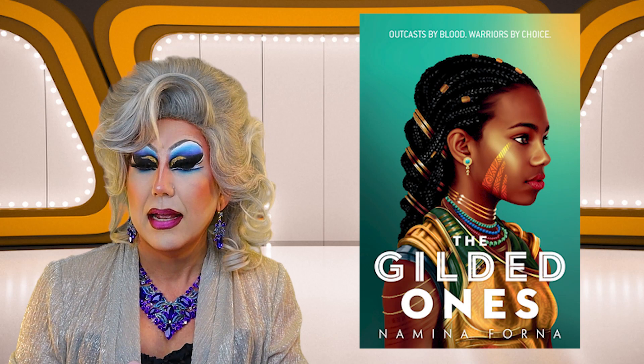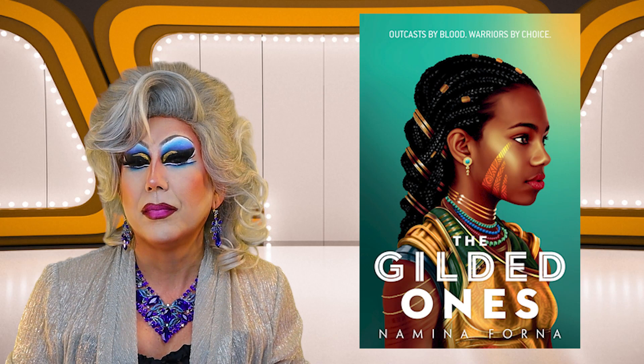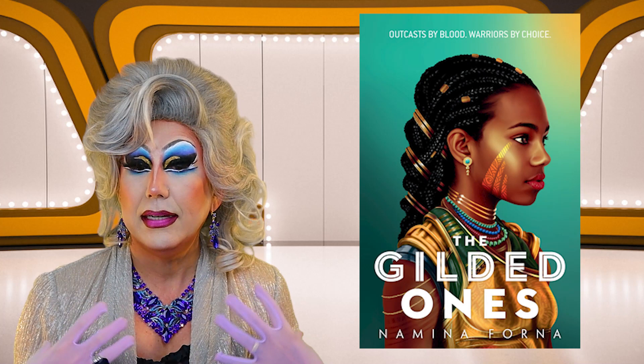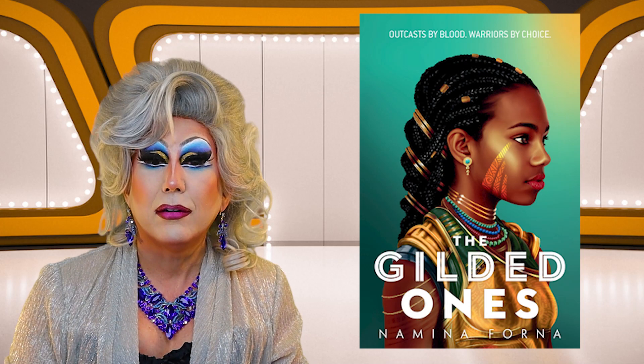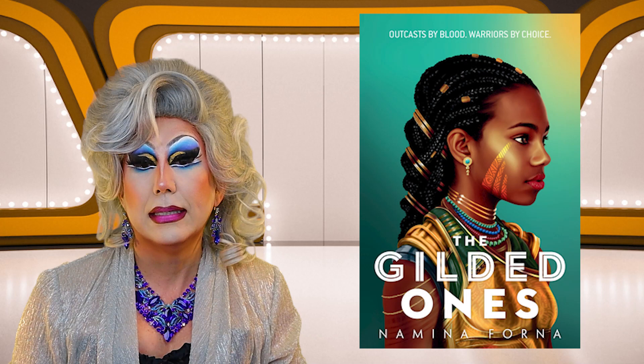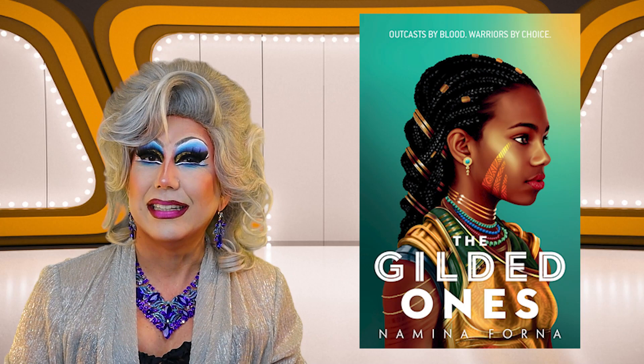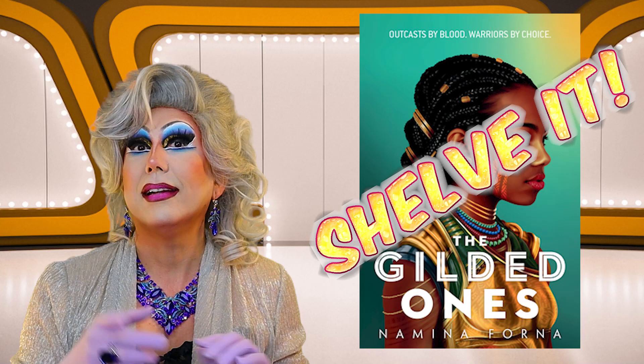In Young Adult, the first book is The Gilded Ones by Namini Forna. It has an almost photorealistic picture of a young black girl. She has what looks like some type of tribal makeup and an outfit in gold. It's a pretty cover. There's a little byline: "Outcasts by blood, warriors by choice." So I'm going to go out on a limb and say it's a fantasy. I kind of like it. I'm going to Shove It.